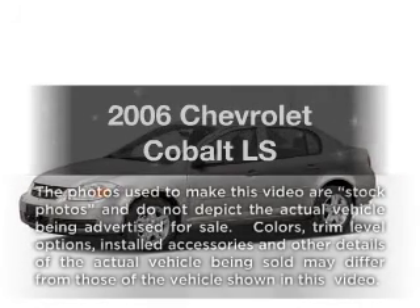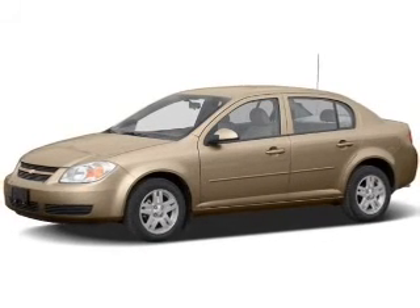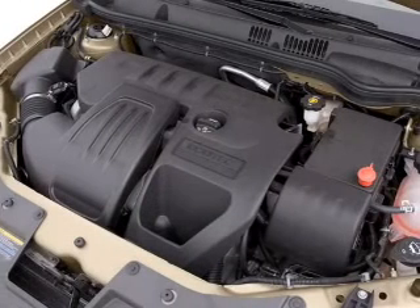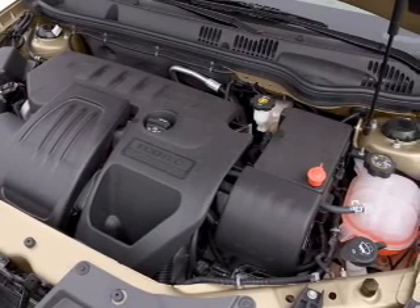Check out this 2006 Chevrolet Cobalt. Travel the roads in style and comfort in this great vehicle. With an efficient four-cylinder engine, the powertrain includes front wheel drive, connected to a smooth shifting transmission.